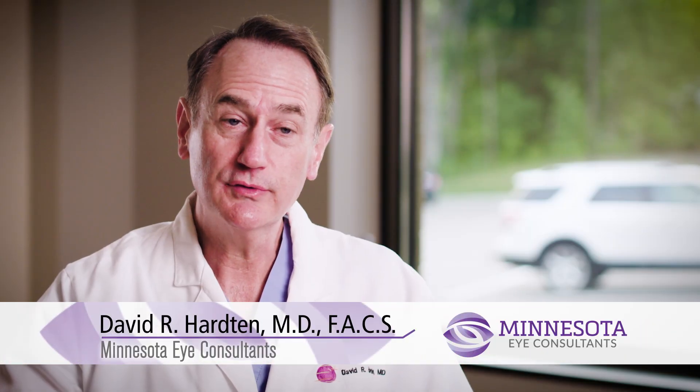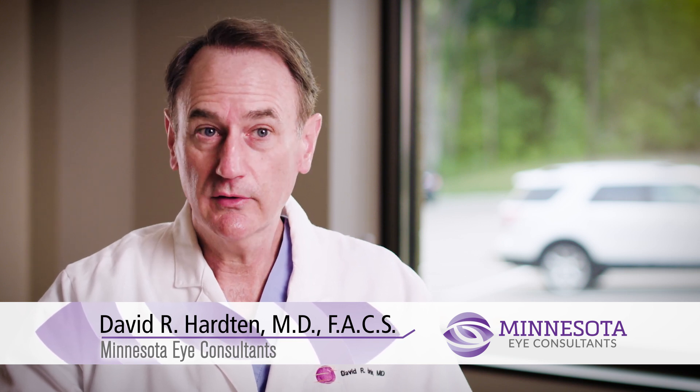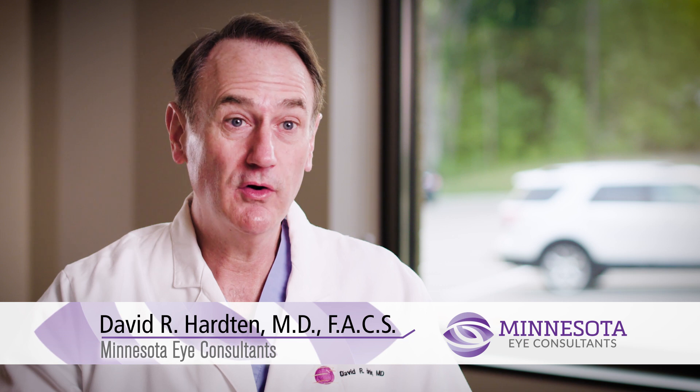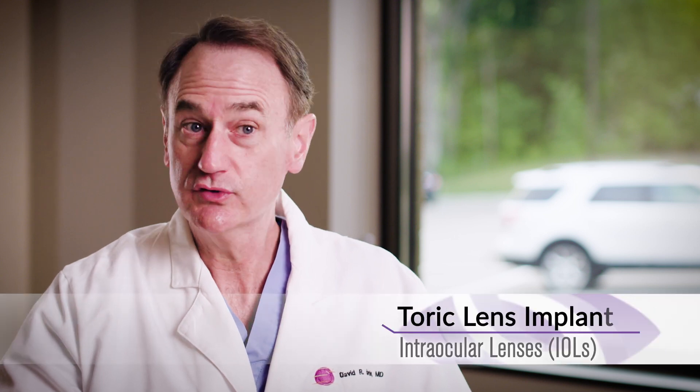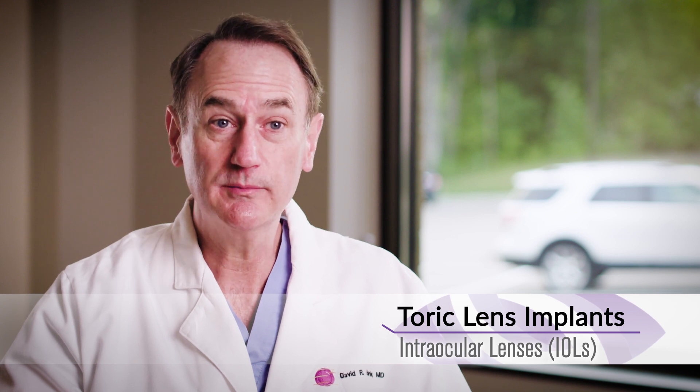One of the things about cataract surgery is that over the last several years, especially here at Minnesota Eye Consultants, we've been involved in trying to enhance a patient's vision without correction at the same time as cataract surgery. We have techniques to reduce astigmatism or ovalness of the eye that can blur the vision, and sometimes we'll do what are called toric IOLs — implants that have astigmatism correction built into them.